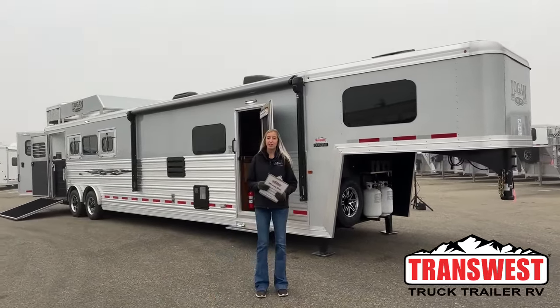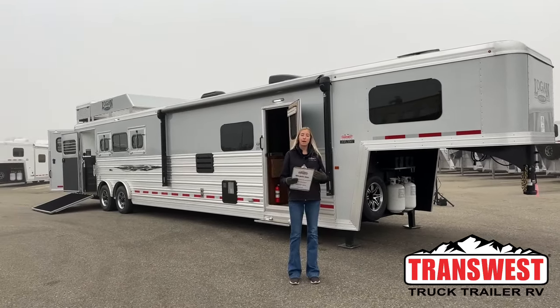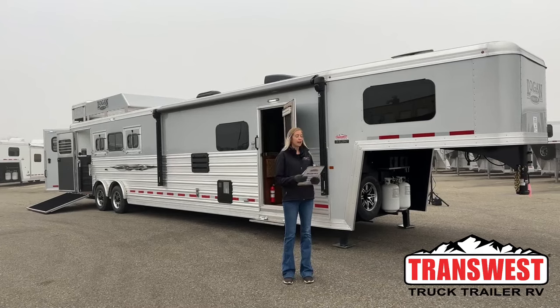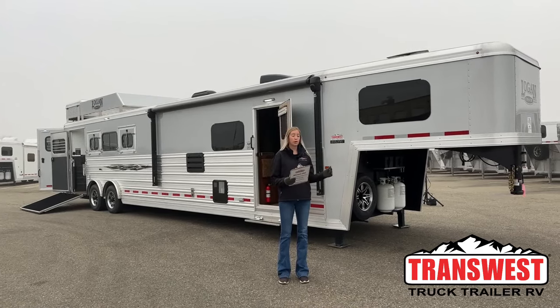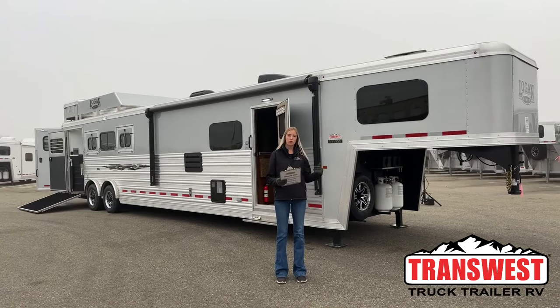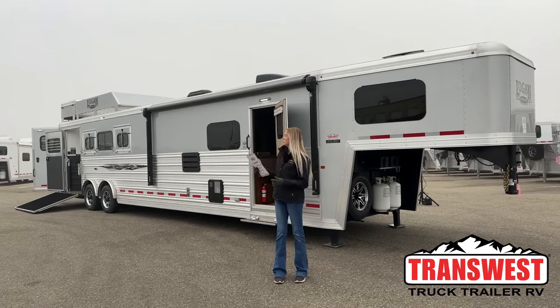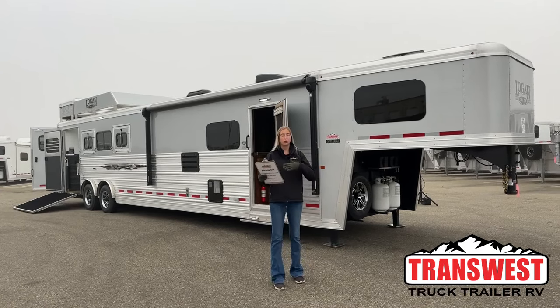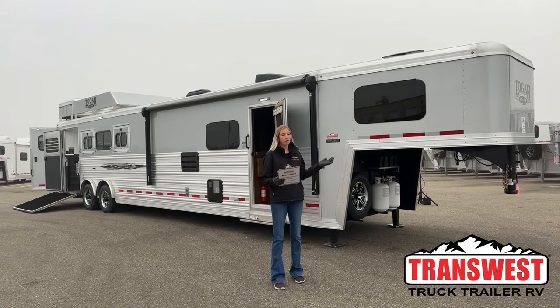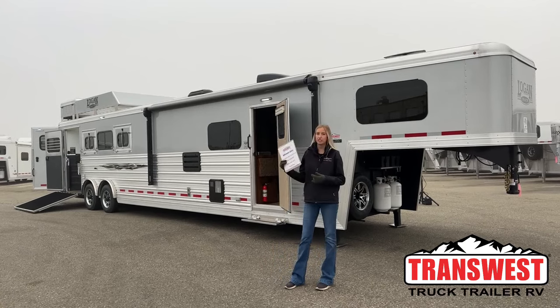Good morning, thanks for tuning in here at Transwest Truck Trailer RV in Frederick, Colorado. My name is Michaela Geis. This week I have another living quarters to run you through. This one is a 2023 Logan Coach Select 814 four-horse living quarters. Logan Coach is the manufacturer, and the Select is your trim package and interior.